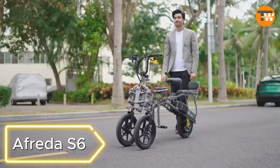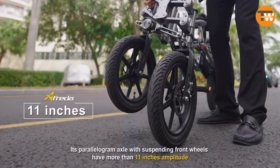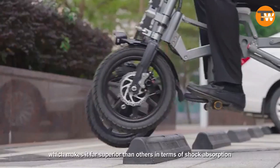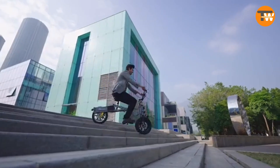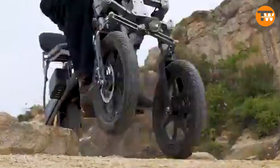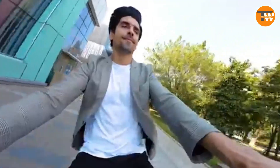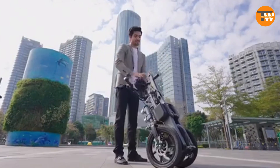Frida 6: Called the Tesla of heat bikes, the Frida 6 boasts front wheels with independent suspension, allowing a 40-degree tilt in turns. The scooter can cover up to 50 miles on a single charge. Weighing 55 pounds with a maximum load capacity of 441 pounds, it can reach speeds of up to 25 miles per hour. Priced starting at $2,000, it combines innovation, portability, and eco-friendliness.